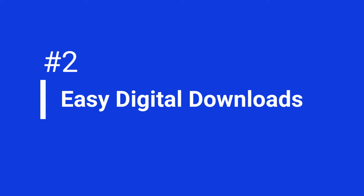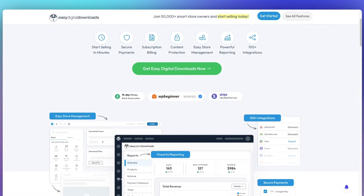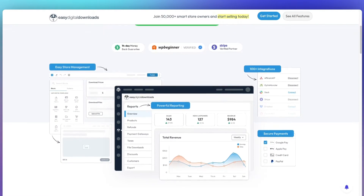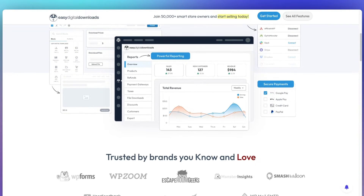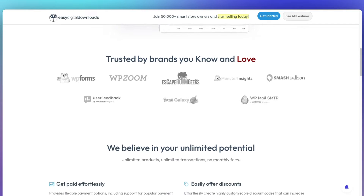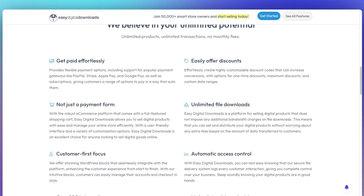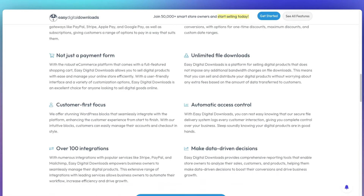If you're selling digital products rather than physical products online, then Easy Digital Downloads is the best e-commerce plugin for that. It works right inside WordPress, and since it was created specifically for selling digital products, it does a really awesome job of doing that. It works with tons of payment gateways like Stripe and PayPal, has a customizable checkout, and a lot more. You can start with Easy Digital Downloads for free, or upgrade for $99.50 to get even more features and integrations.